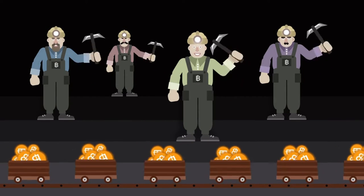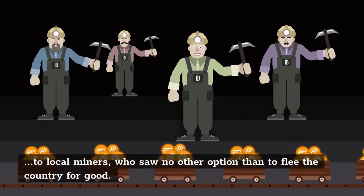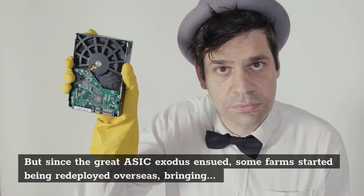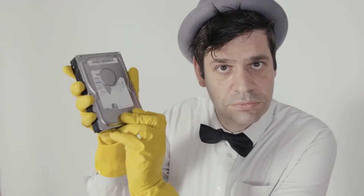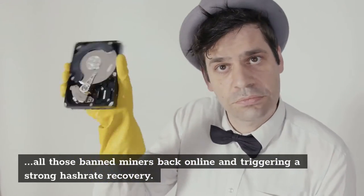But since the great miner exodus ensued, some farms started being redeployed overseas, bringing all those banned miners back online and triggering a strong hashrate recovery. August has been a vital month for the Bitcoin network hashrate, with the 30-day moving average of the mean hashrate currently at 120 EH/s.